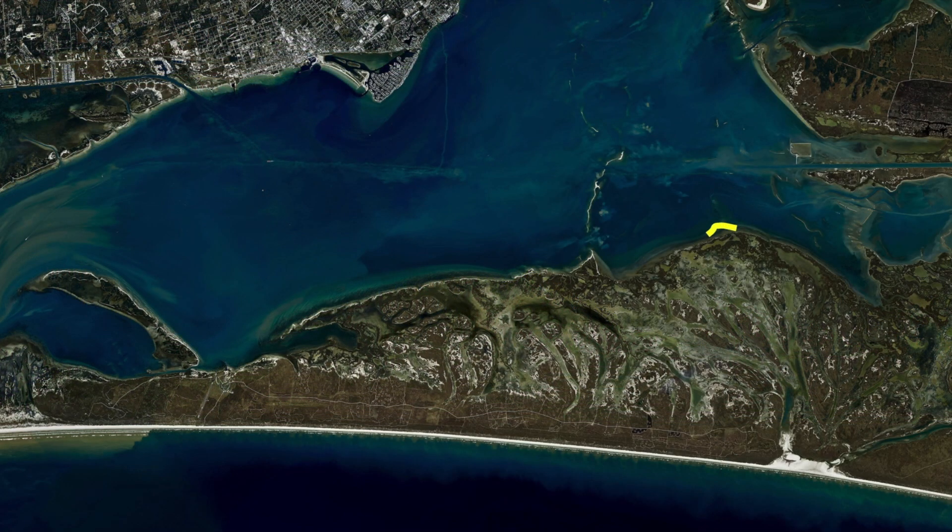Jaybird Point all the way down to Spalding — lots of back lake mouths in there. With the influx of water that we've had come back into our system, some of these back lake mouths are starting to light up really, really well.